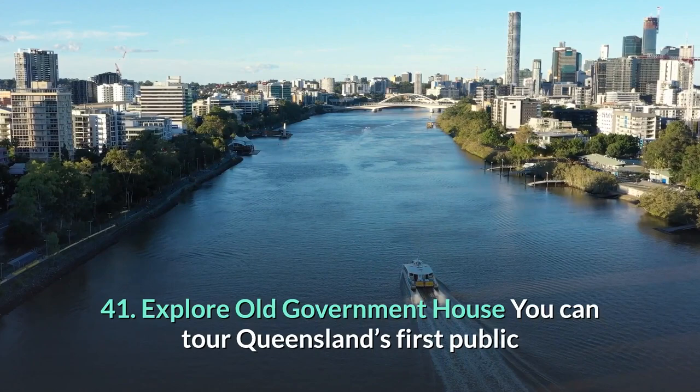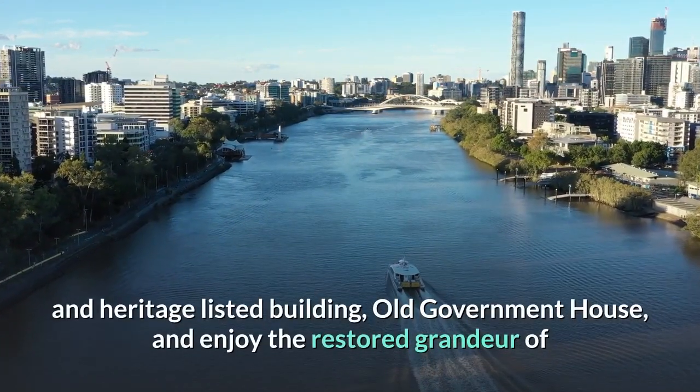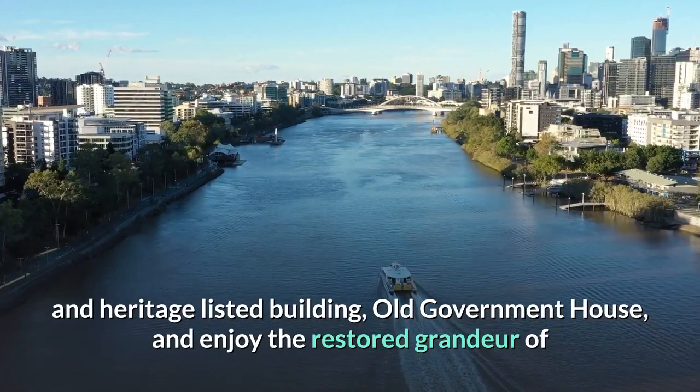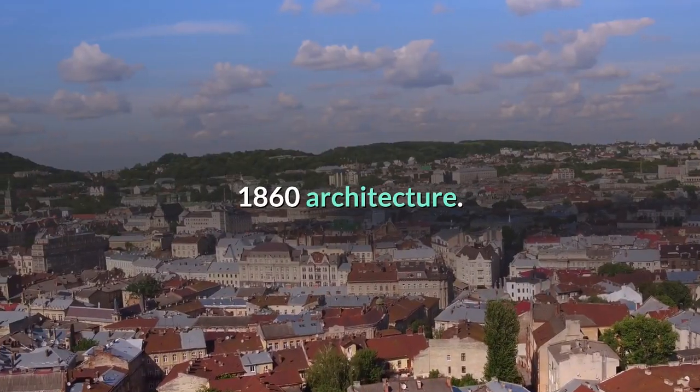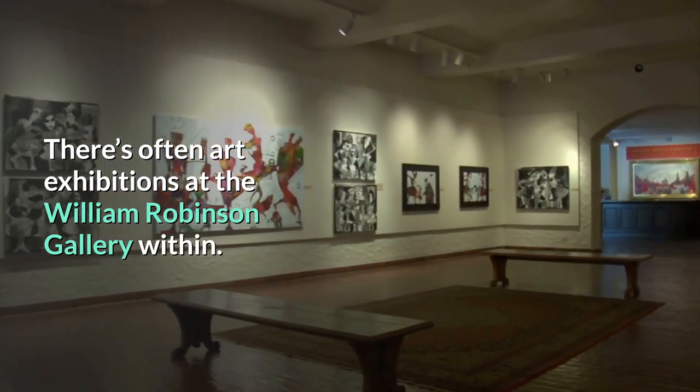41. Explore Old Government House. You can tour Queensland's first public and heritage-listed building, Old Government House, and enjoy the restored grandeur of 1860 architecture. There are often art exhibitions at the William Robinson Gallery within.